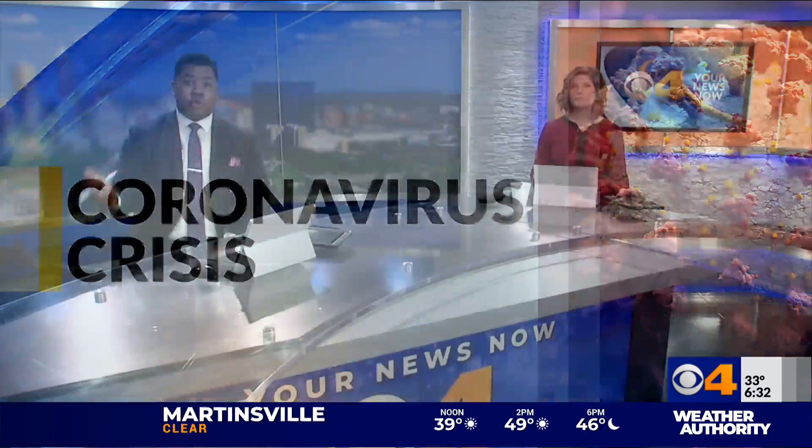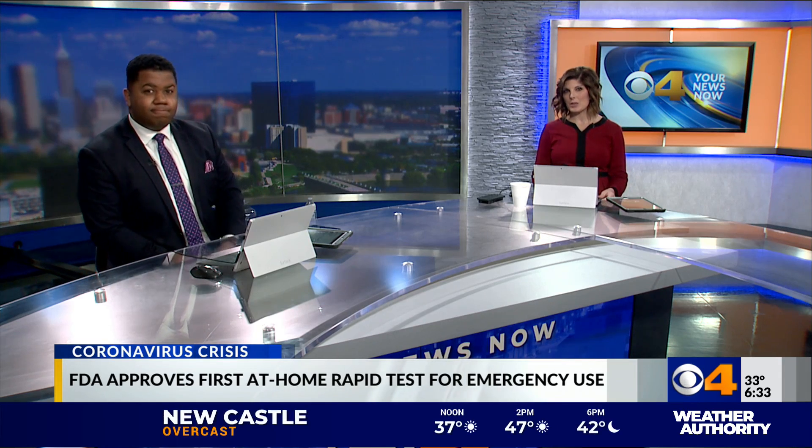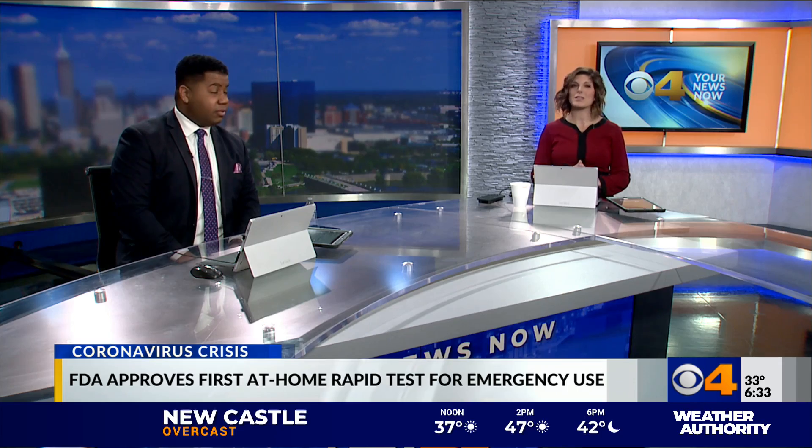Some news on the coronavirus: Americans may soon be able to test for coronavirus without leaving the comfort of their own home. The FDA just issued emergency use authorization for an at-home test, and they say this could provide results within about 30 minutes.